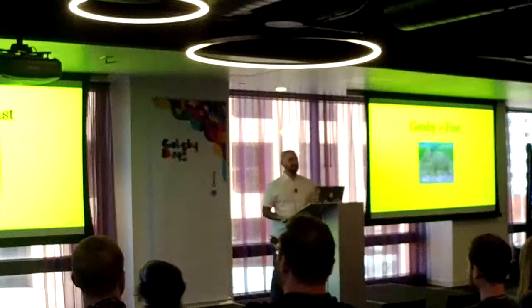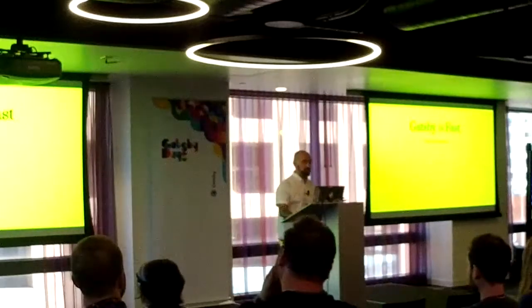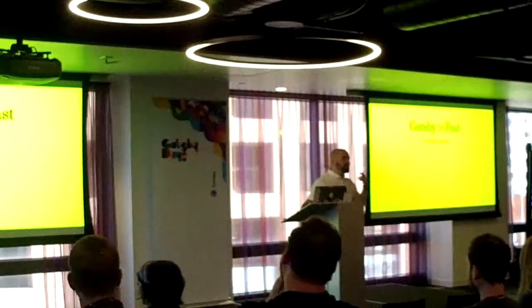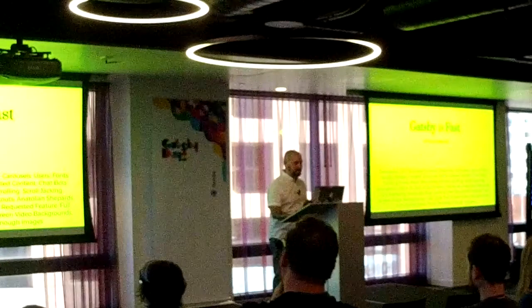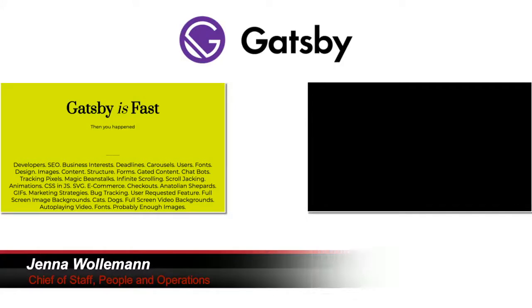This is a huge part of why React has been so successful. Making a React app performant is no small feat. Hats off to them. So Gatsby's fast, but then you guys happened. There are a ton of concerns that go into making a good, successful website or web app. Many of these are outside of the purview of a developer.